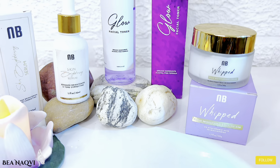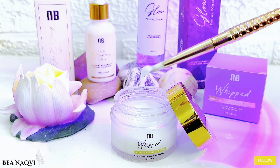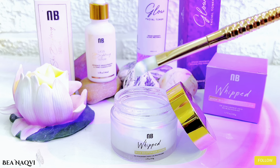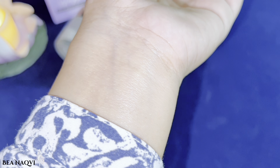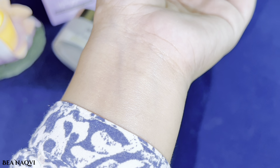It is lightweight and you can use it twice a day. It can be used for both dry and oily skin. Apply it after rose water or the Glow Facial Toner. You get a very good result — it is a thick and rich moisturizer that you can feel on your skin in a very light layer.